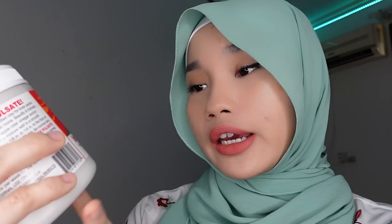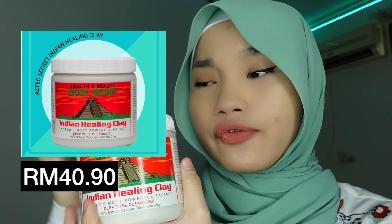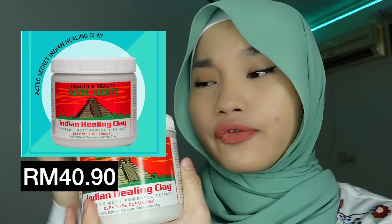Next and last skincare product is the Aztec Secret Indian Healing Clay Mask. It also claims to be the world's most powerful facial. I know a lot of people know about this mask already — I've used it before, but never the full size. So I decided to try it out.